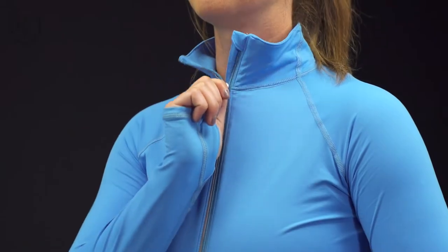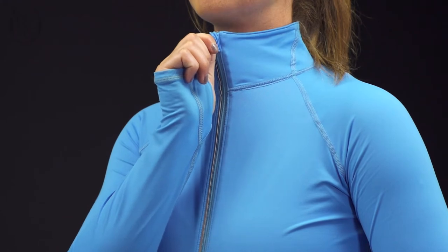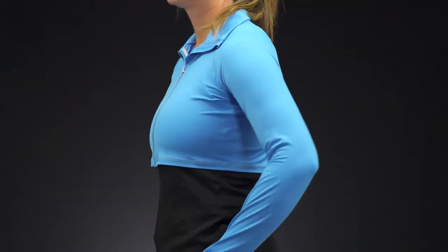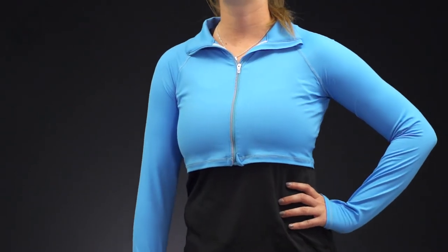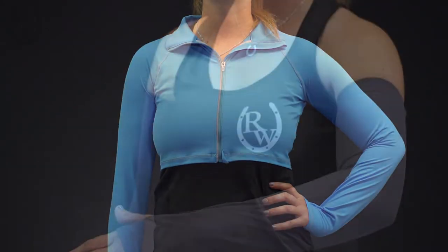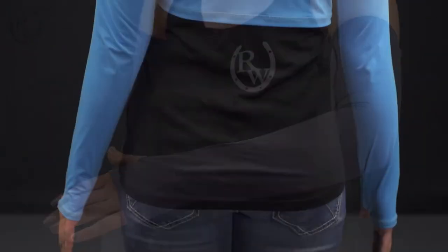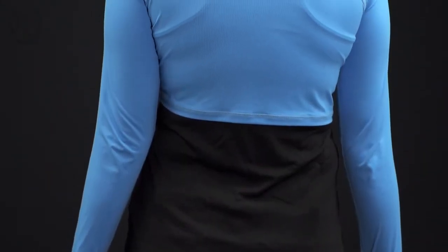Block UV was created to offer maximum protection to its wearer. Featuring Block Tech technology, the fabric provides a minimum ultraviolet protection factor 50 that blocks up to 98% UVA and UVB rays. The protection is chemical-free and inherent to the fabric, which means that it won't be affected by laundering.